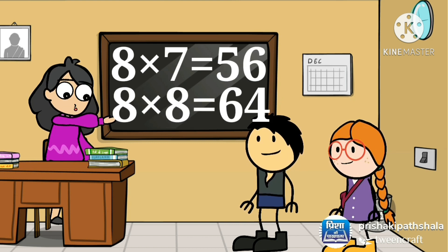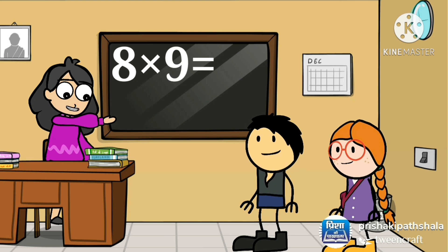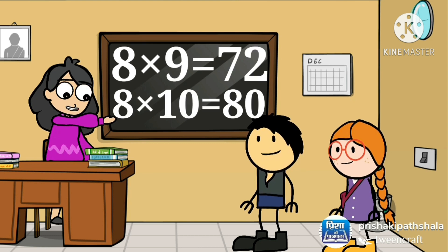8 eights are 64, 8 nines are 72, 8 tens are 80.